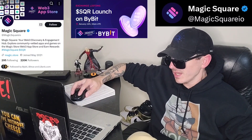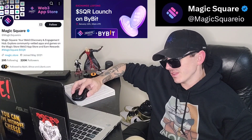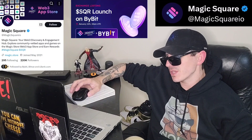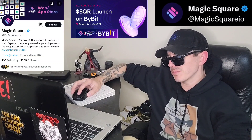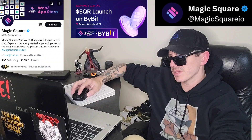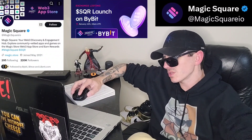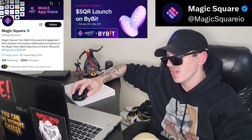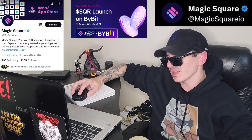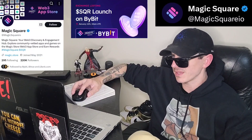This token is getting a brand new central exchange listing January 11th at 10 a.m. UTC time on a central exchange called Bybit. All you would have to do is download Bybit from the Google Play Store, Apple App Store, or get it on your PC — that's spelled B-Y-B-I-T. Go into the trade section after you fund your account with USDT, and on January 11th, search SQR and simply buy the token.